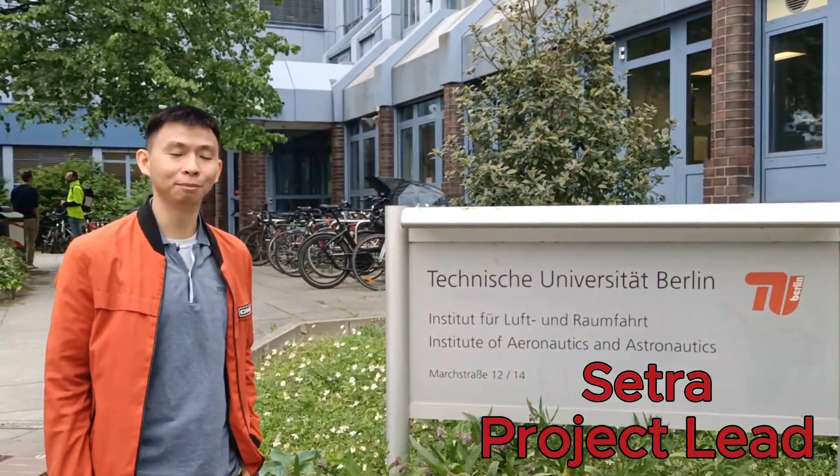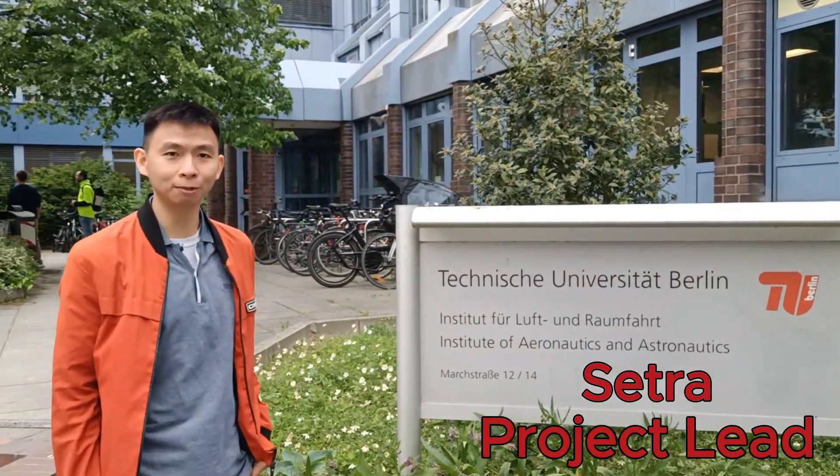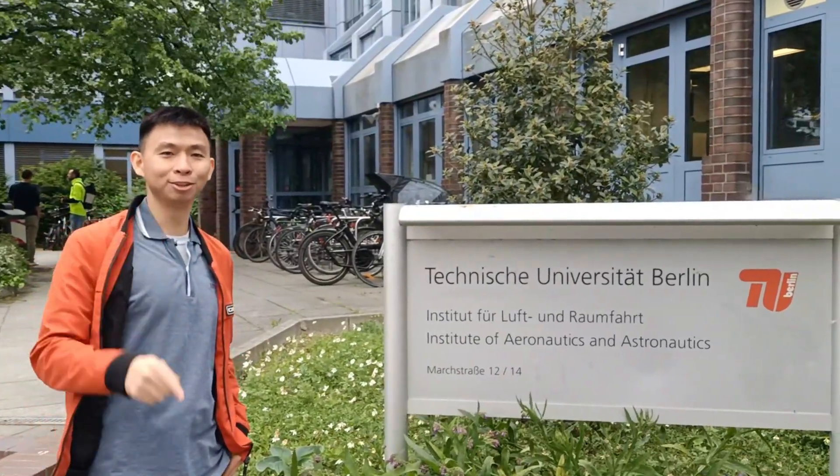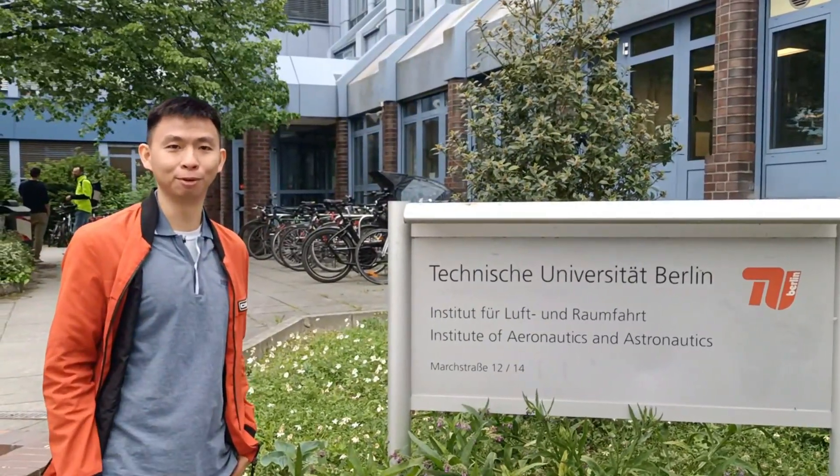Hello, my name is Setra. I am the project lead of Morpheus Rover from BERS, UberLead. Today I'm going to show you what we are working on with the rover Morpheus. Let's go.